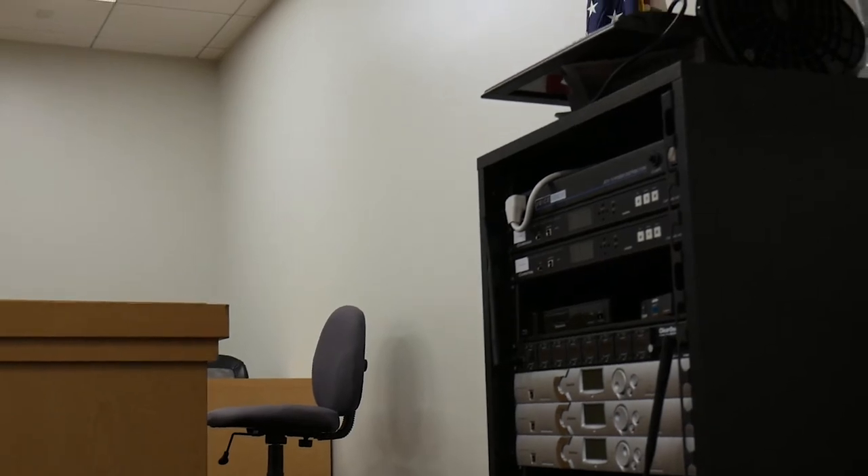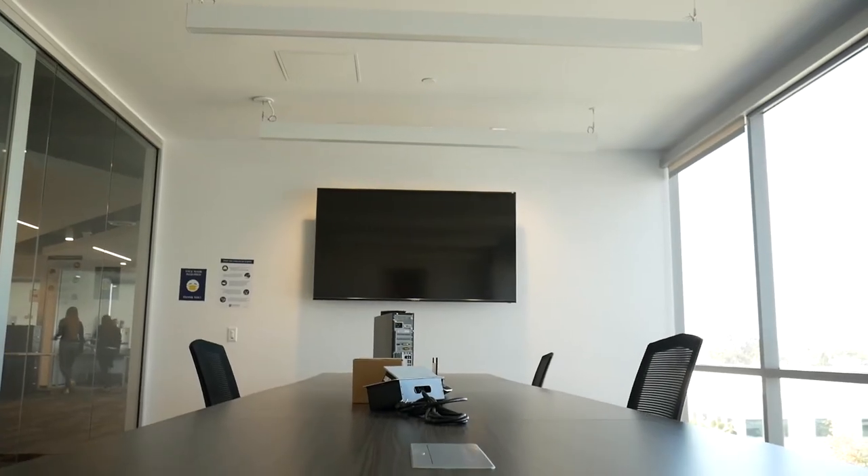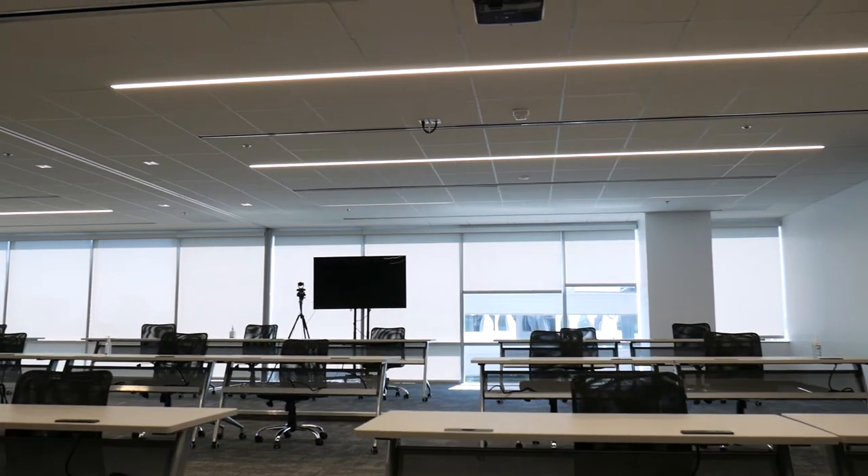With the previous AV systems, we kind of piecemealed everything together — so it was a webcam and then a conference speaker, which didn't necessarily work in our larger classrooms, and you couldn't truly hear what a student in the back of the classroom was saying.